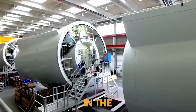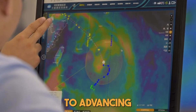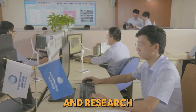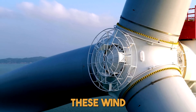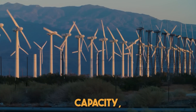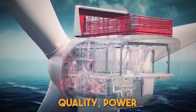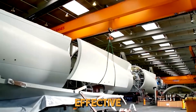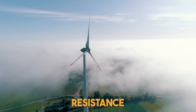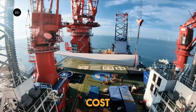Ming Yang takes pride in the turbine's modular and lightweight design, a testament to the company's commitment to advancing hybrid drive technology. These wind turbines boast several key features, including high power generation capacity, modular structures, efficient power transmission, quality power output, resilience against typhoons, effective sealing, superior heat dissipation, corrosion resistance, easy transportation and hoisting, and overall cost effectiveness.